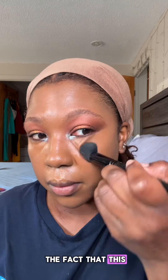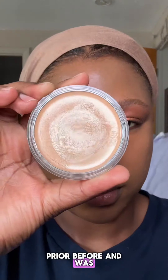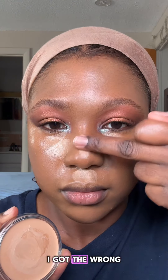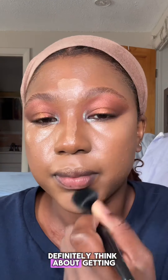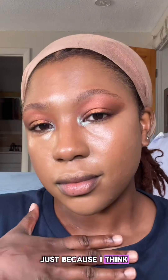Mistake number one: this concealer is a bomb concealer. I did use one prior — the Made by Mitchell one — and I really like that one, but for the Glossier one I got the wrong shade. It's literally my actual skin tone shade, so I wanted to mix the two together. If you have dry skin, definitely think about getting a bomb concealer, because I think it will really suit you, especially underneath the eyes.